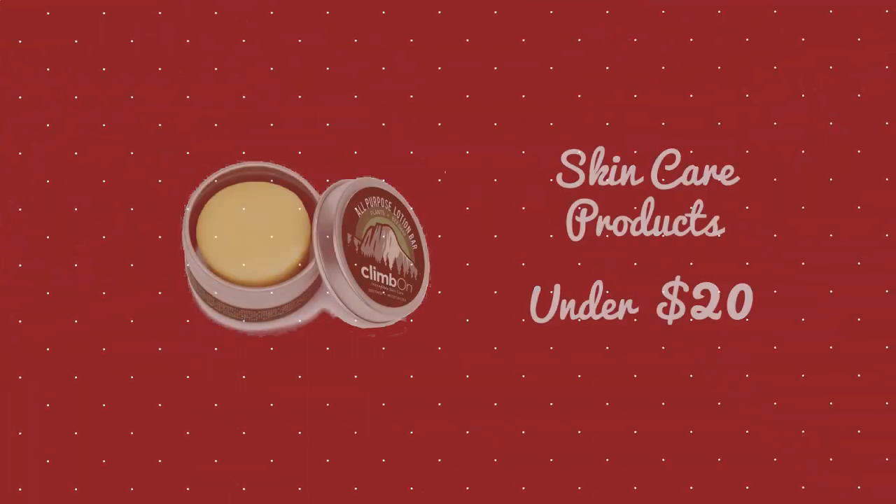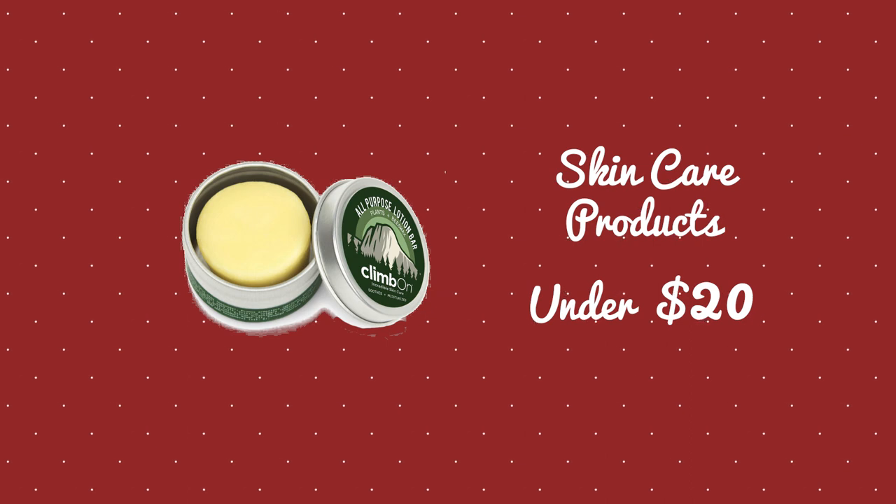Last category on the lower price range: skin care products. Us climbers are constantly looking at, picking at, and analyzing our skin — we're always trying to take care of it. Get some skin care items such as climber's tape, nail clippers, sanding blocks, and skin solution products from Rhino Skin or Climb On. Those two brands make fantastic products like waxes that you can put on your fingertips and on your little cuts and scrapes, and they heal up really nice and quick.